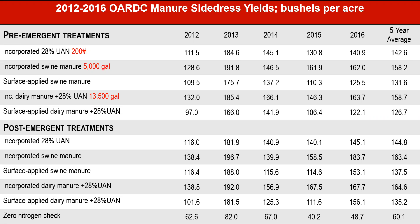In a five-year period of time, you can see that when Glenn did these treatments pre-emergent and post-emergent, the yield difference between incorporated UAN and incorporated swine manure was about 16 to 19 bushels. When we look at the application difference between surface applied and incorporated, you can see almost a 26 to 27 bushel difference. From these trials we know that swine manure will work, especially if we incorporate it — there's a tremendous difference with that incorporation.